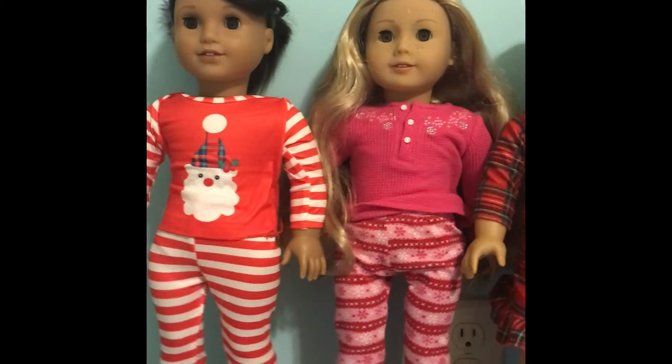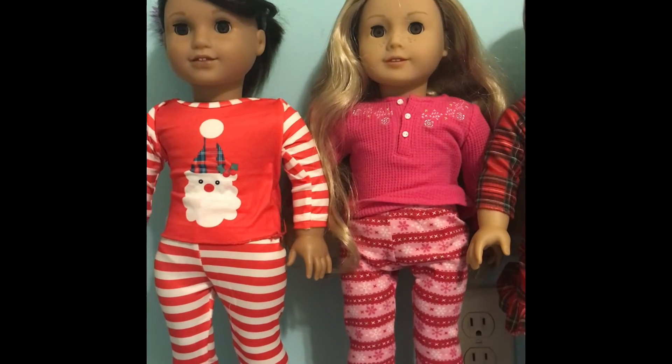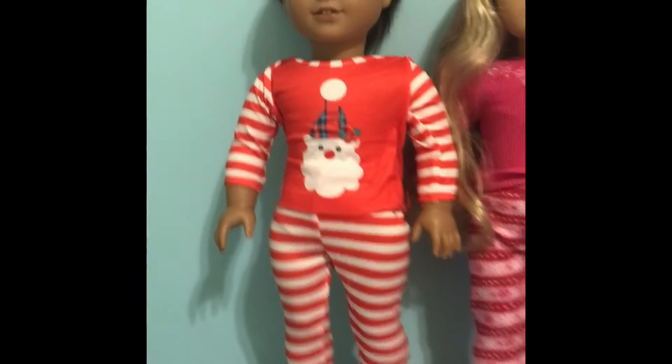Hello everyone, and welcome to the second day of dollmas. Today I'm going to be showing you three super cute American Girl doll PJs. So let's get into it.